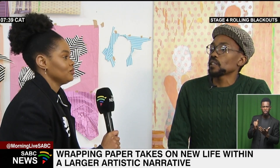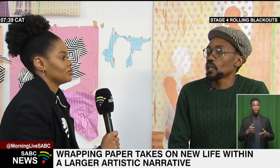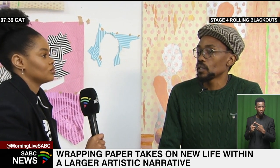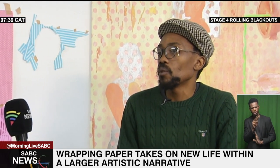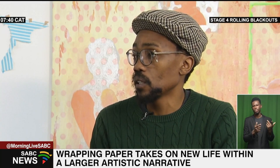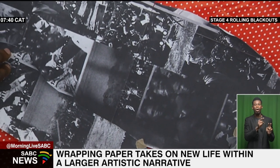What inspires me is general lived experiences, but my work normally looks within the history of South Africa in particular. I'm more interested in archives as a form of rethinking the present. I often visit literature, series of photographs, and filmmaking — that's where I draw most of my inspiration as a starting point.